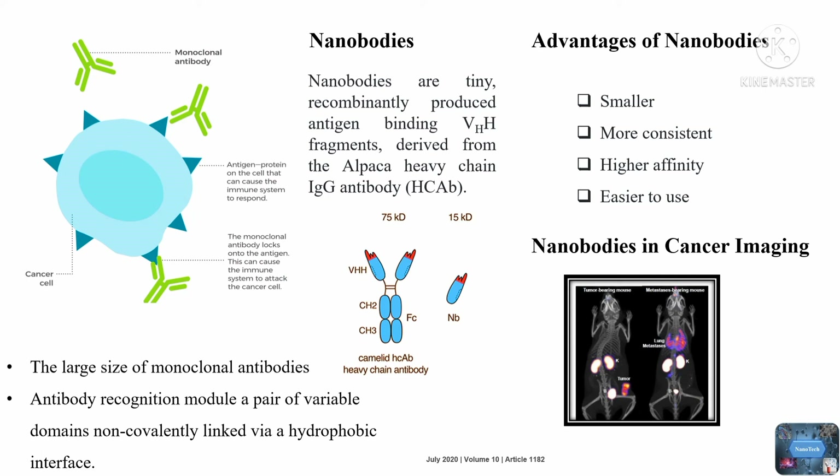The small, monomeric format of nanobodies makes them a perfect plug-and-play tool to generate bispecific nanobodies or larger pluripotent constructs with an adaptable serum half-life that are able to combat envenoming with small toxins, viral, bacterial or parasite infections, and various pathologies. Generation of nanobodies that cross the blood-brain barrier, the attachment of nanobodies to lentiviral particles or even on the surface of bacteria, or the creation of nanobodies that are secreted by bacteria will create novel therapeutic opportunities.